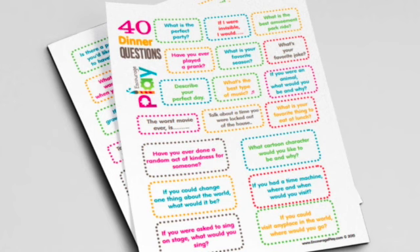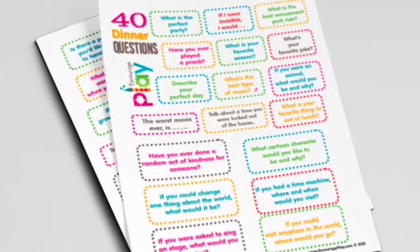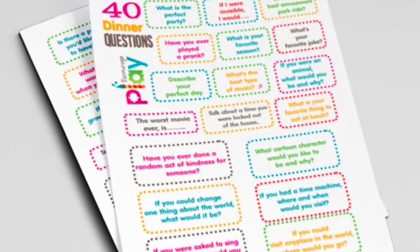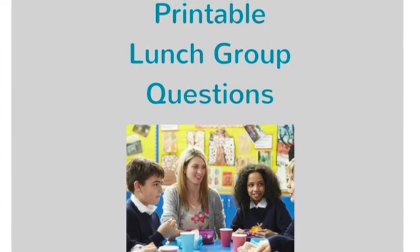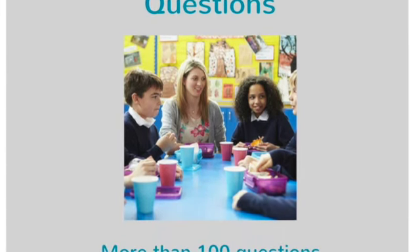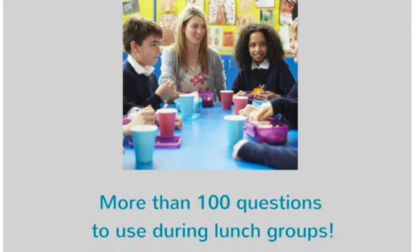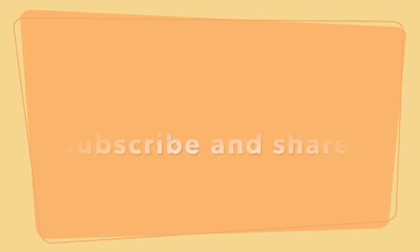At Coping Skills for Kids I have two different resources with conversation starters. There's a free resource called 40 Conversation Starter Questions, and if you want more questions I also have lunch group questions available. This is a great way to spark communication and conversations with kids, and get a little practice in important conversation, communication, and social skills.